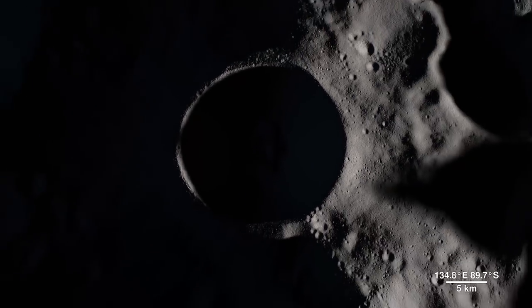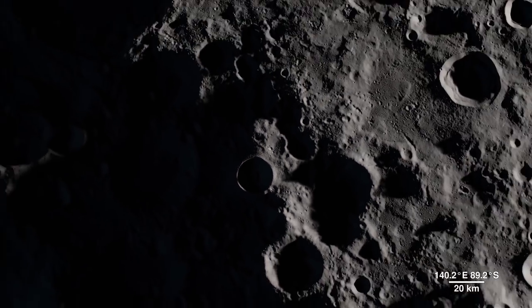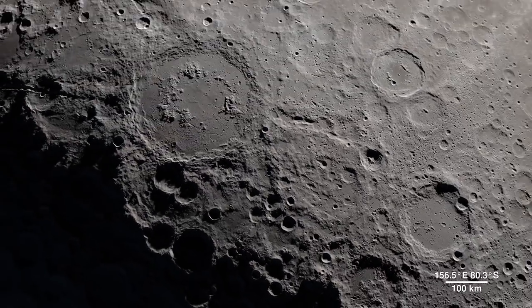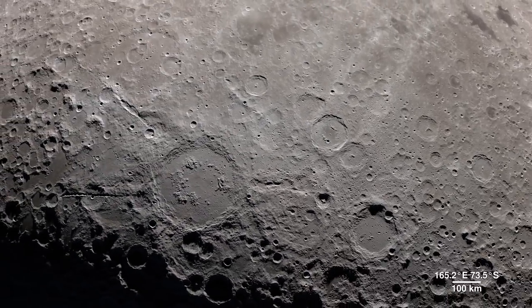Shackleton Crater is 21 kilometers wide and 4 kilometers deep, but it pales in comparison to the largest known impact crater in the Earth-Moon system: the South Pole-Aitken Basin.